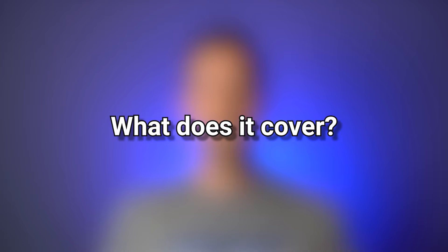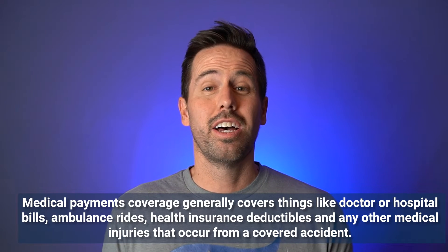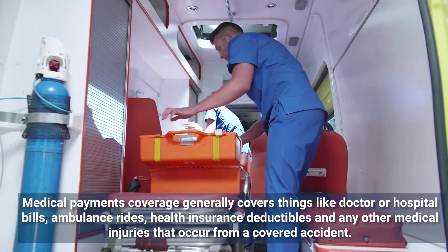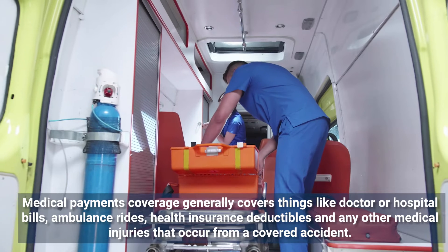What does medical payments cover? Medical payments coverage generally covers things like hospital bills, doctor's bills, ambulance rides, health insurance deductibles, and anything that would be associated with your medical injuries from a covered accident.